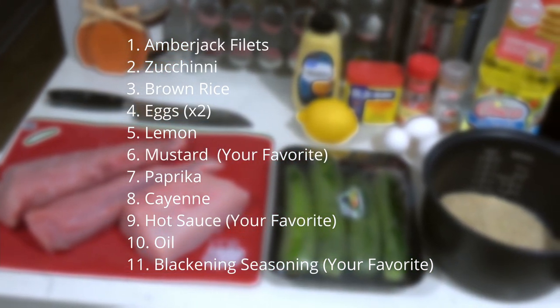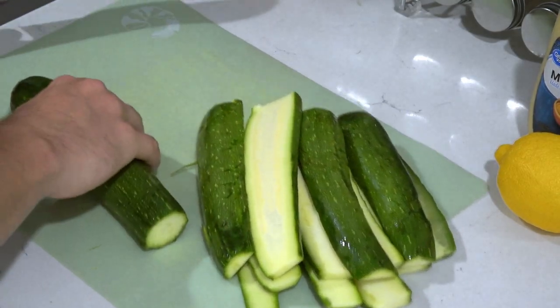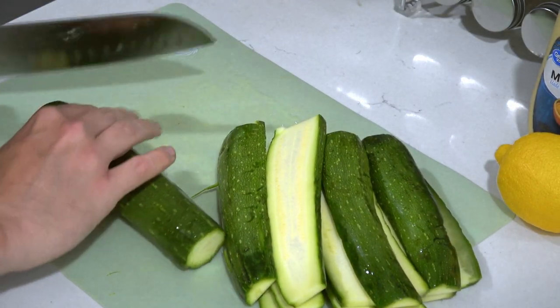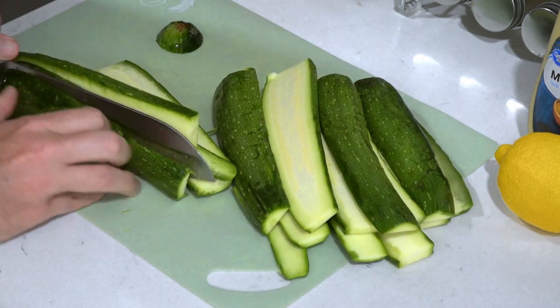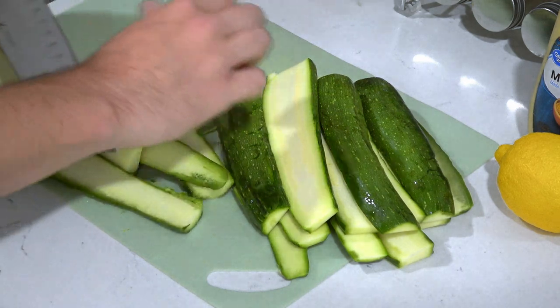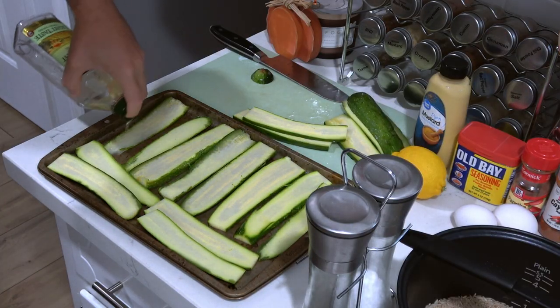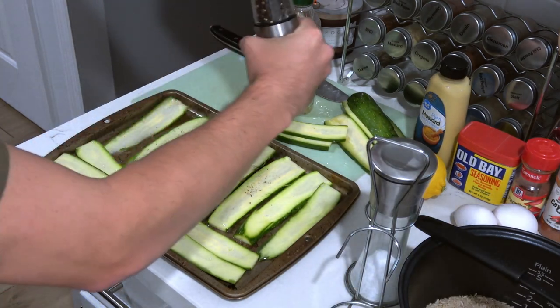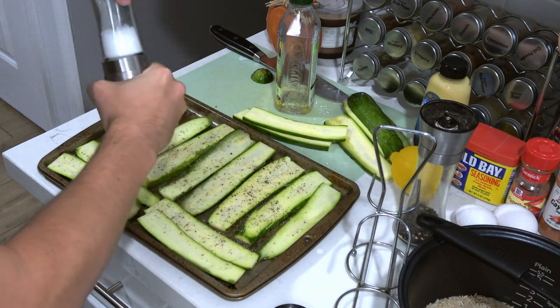We're more or less playing this by ear, by taste, and figuring it out along the way. The first thing we're doing is prepping our zucchini. I like mine sliced long. Most people like medallions, but either way, slice those up, drizzle with olive oil, apply some salt and pepper, and set aside. We're going to be roasting these at about 350°F for 20 minutes whenever we're ready.